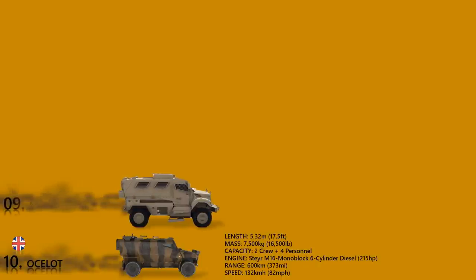MaxxPro. The International MaxxPro is a modern MRAP designed to protect crews from small-arms fire, mines, IEDs, and rocket-propelled grenades. It was mainly used in the Afghan war, Iraq conflict, and Syrian civil war.